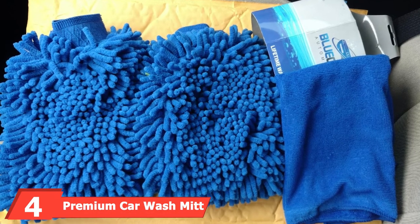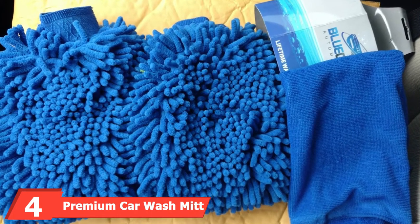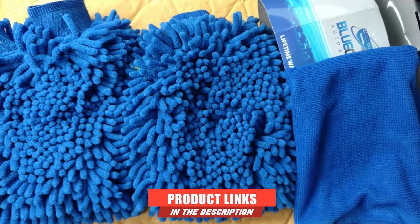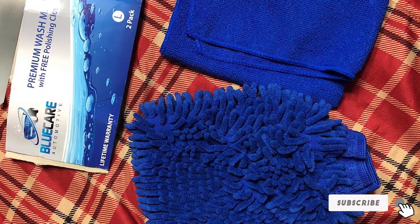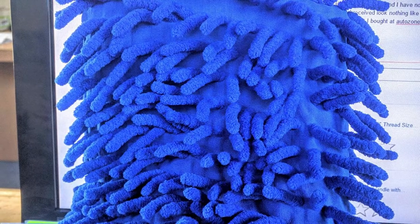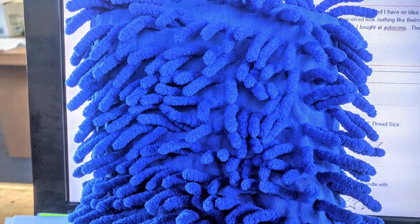Next at number four, we have the Premium Car Wash Mitt, manufactured by the Blue Care Automotive company. This brand is reputable, and what makes this mitt stand out is that its pile is higher than most car wash sponges you would find on the market. This car wash mitt has an impressive polyester to polyamide ratio which makes it very effective at getting rid of grime, dirt, and other particles.